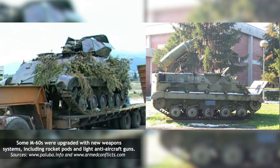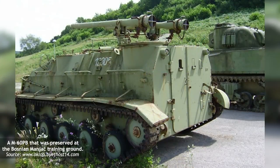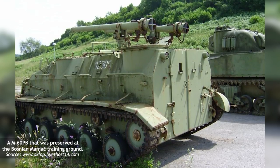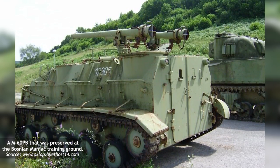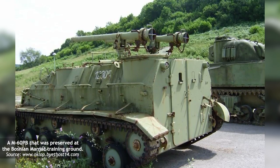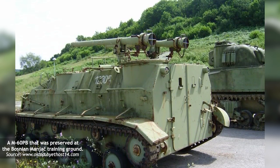Additionally, some were upgraded with new weapon systems such as rocket pods or light anti-aircraft guns. Given the disarmament agreements signed after the war, many armored vehicles were sent to be scrapped as they were obsolete or worn out. This was the fate of most M60s.